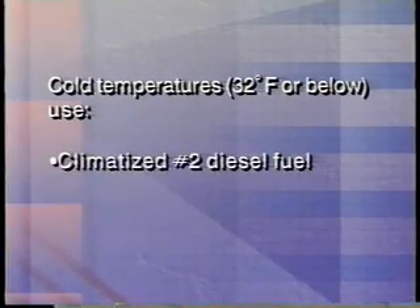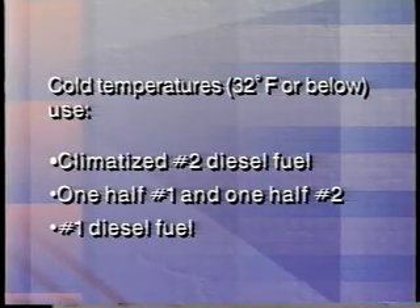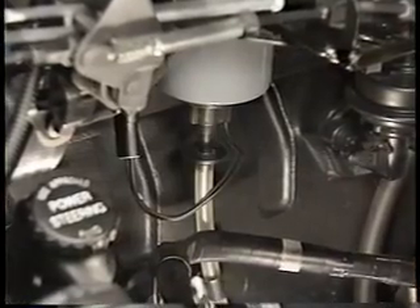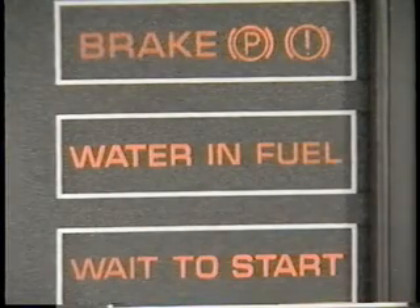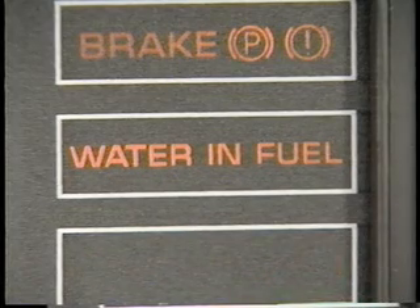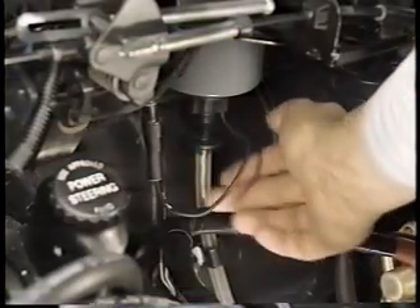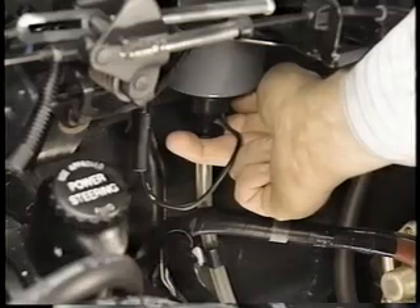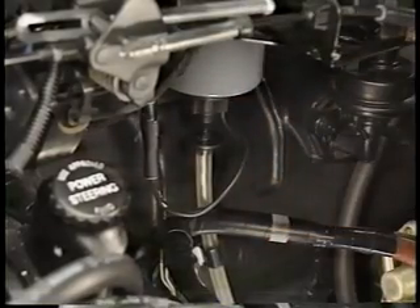In cold conditions of 32 degrees Fahrenheit or below, use climatized number two diesel, a 50-50 blend of number one and number two diesel, or number one D diesel fuel. Also advise customers to use the valve on the bottom of the fuel water separator to drain water from the system. They can do this at fuel fill-up or use the water in fuel lamp as a guide. This lamp will remain on after the three-second bulb check if there is water in the fuel. With the engine stopped, customers need to push up on the valve only until clean fuel is evident, and make sure the valve is closed when done.